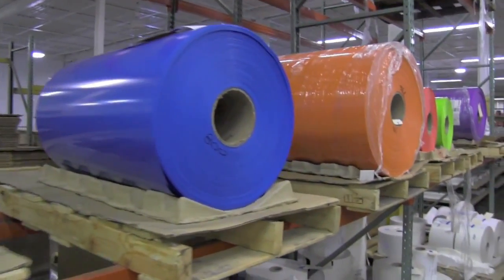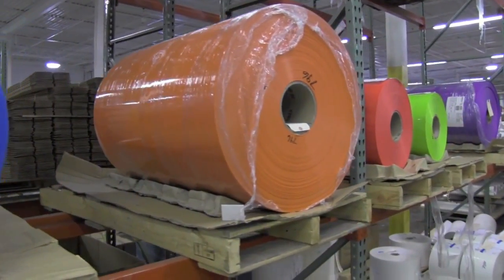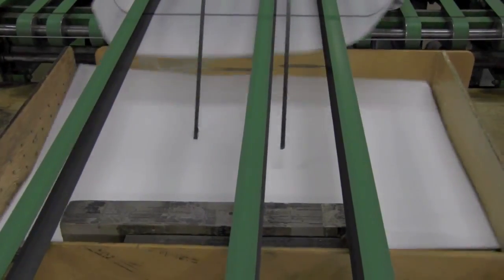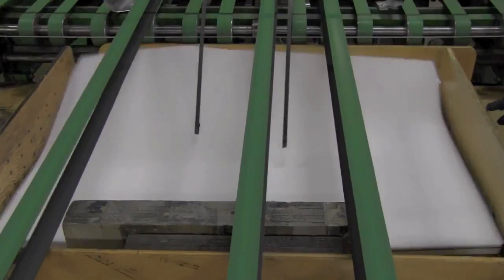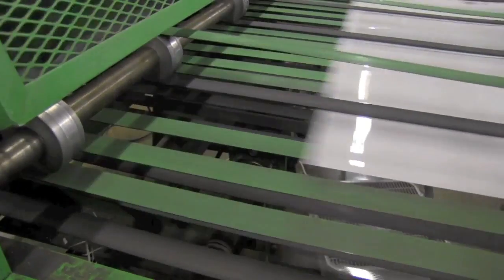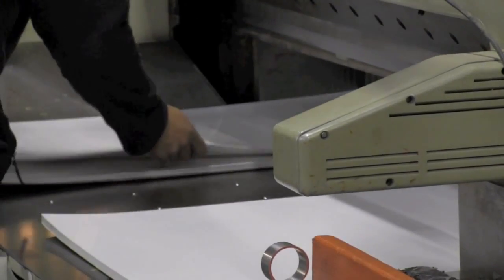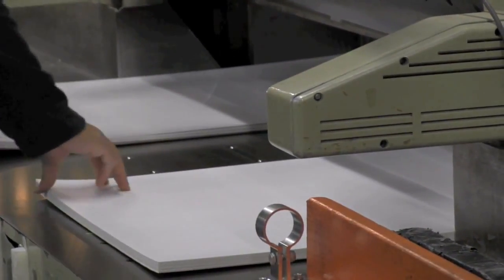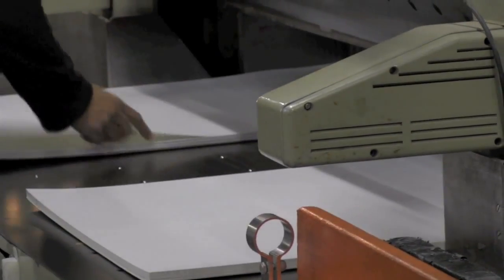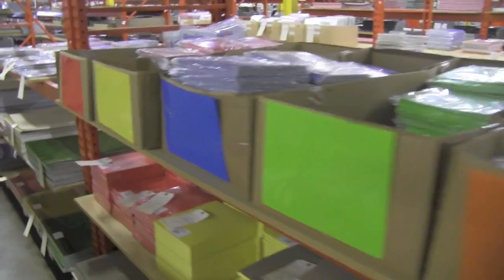Inside their factory, you'll see plastic products in all shapes and sizes. Because they control the conversion process right at the factory, they're able to maintain a full inventory of all the items they make and sell. Graphics utilizes a variety of very versatile conversion equipment and is now a supplier of plastic products both in the U.S. and around the world.